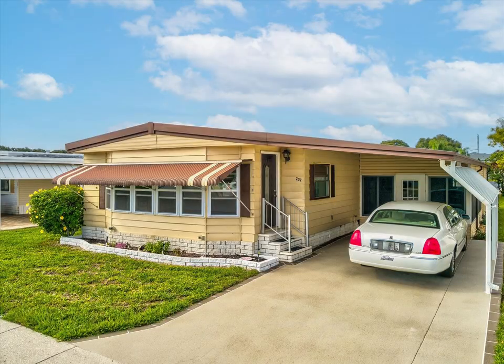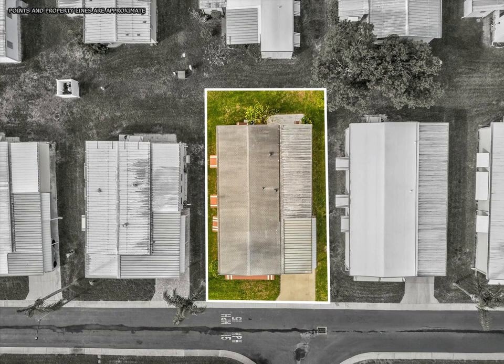Close to Publix, Starbucks, Panera Bread, banks, post office, public transportation, and numerous stores and restaurants.